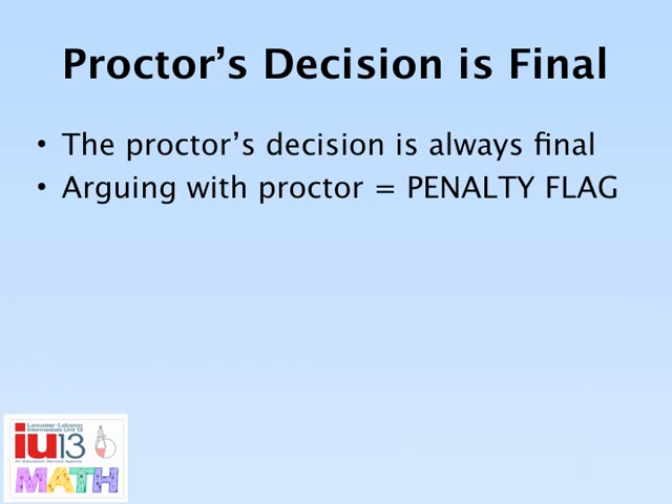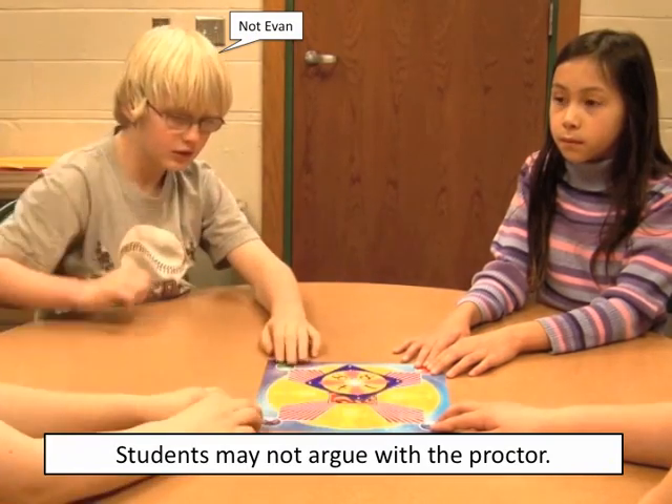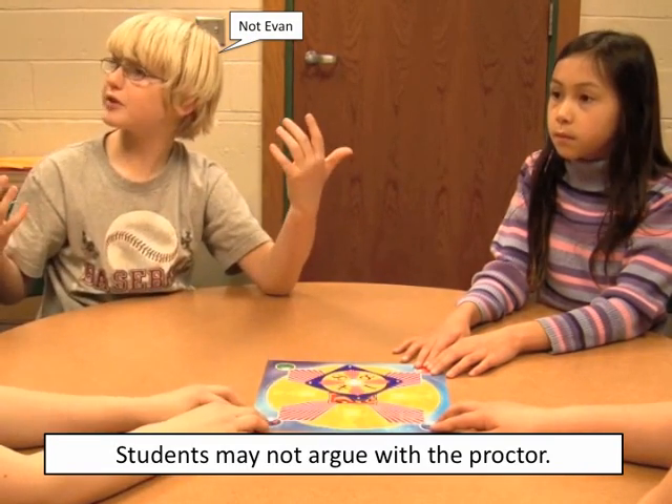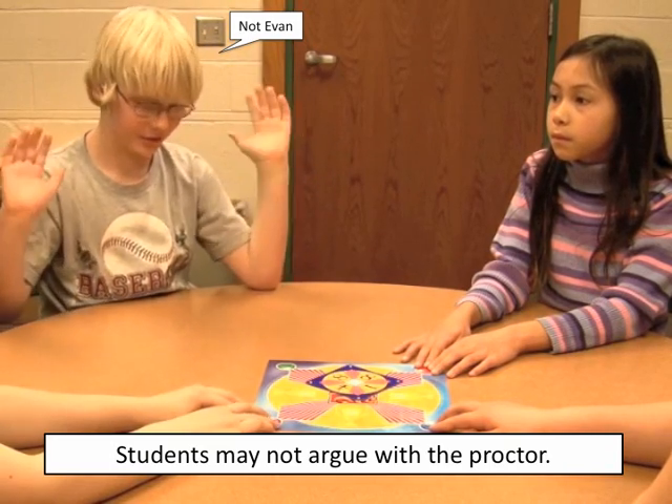The Proctors' decision is always final. Players will receive a penalty flag if they argue a decision. [Player: 'What? That was me. How can you not tell that was me?'] That's a penalty.